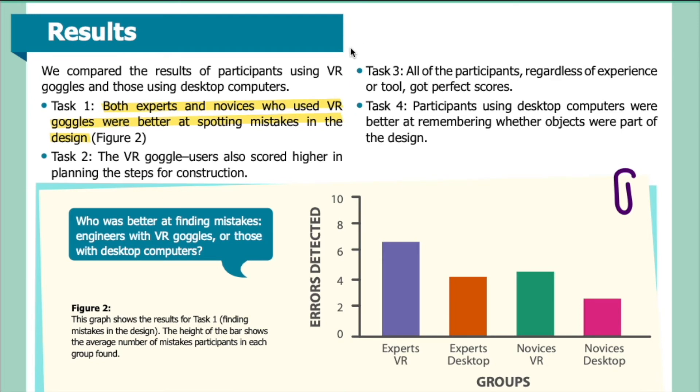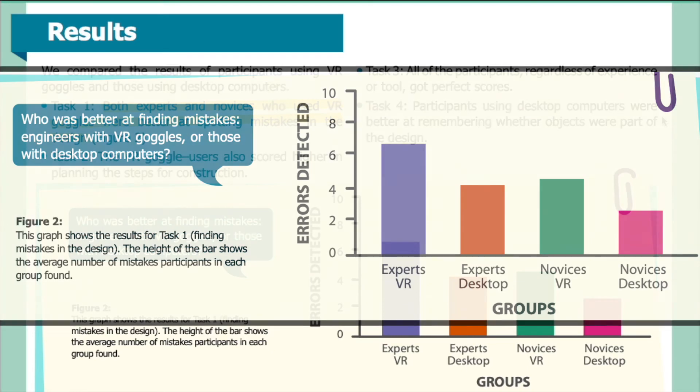Results: We compared the results of participants using VR goggles and those using desktop computers. Task 1: both experts and novices who used VR goggles were better at spotting mistakes in the design. Task 2: VR goggle users also scored higher in planning the steps for construction. Task 3: all participants, regardless of experience or tool, got perfect scores. Task 4: participants using desktop computers were better at remembering whether objects were part of the design.